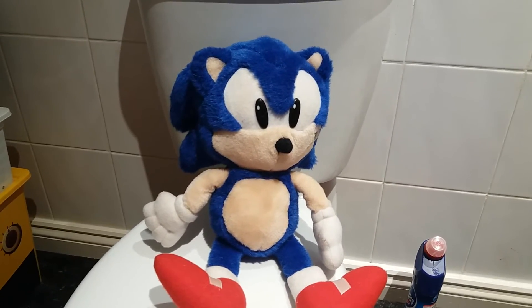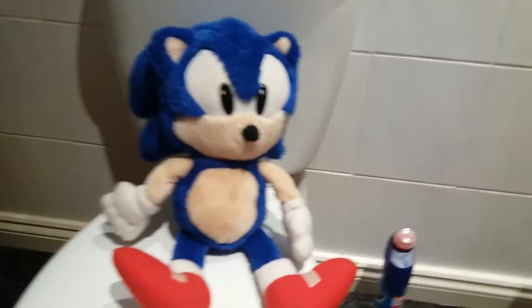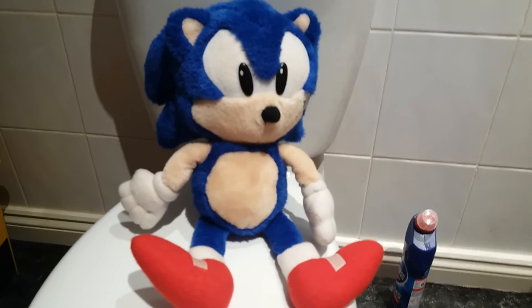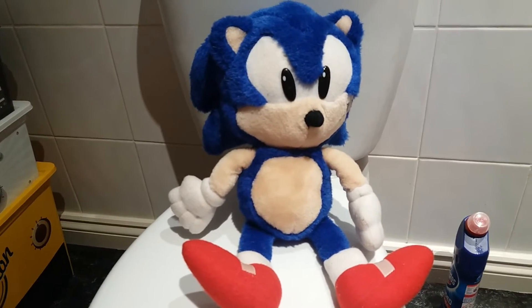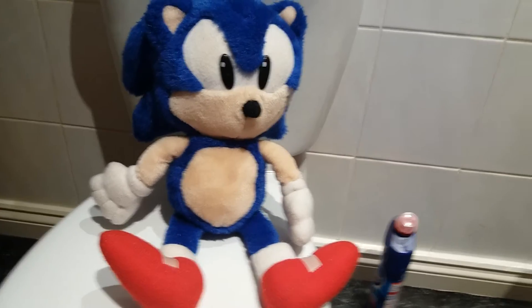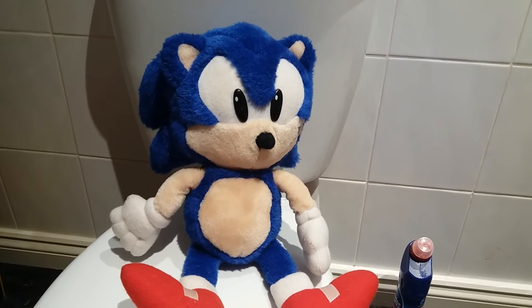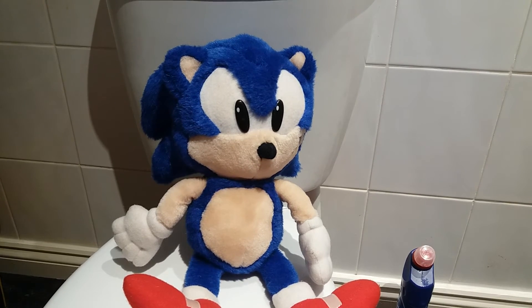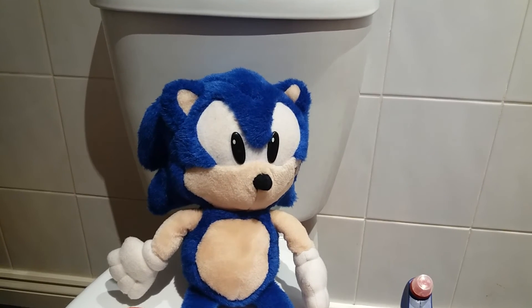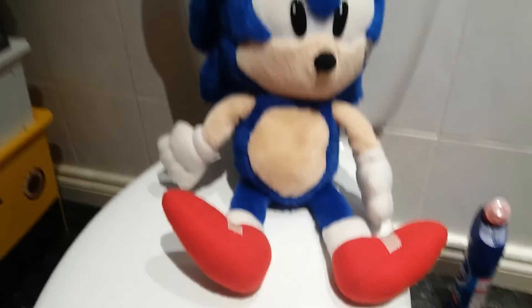This was Sonic the Hedgehog during his first year of being in the game industry, and all I can say is he's just incredible. From his hands, from the shade and colour of his red shoes, from his white gloves to his cream stomach. Nice shade of blue, nice big white eyes with white eyelids and black pupils. His nose...